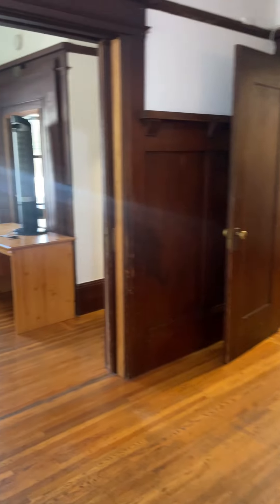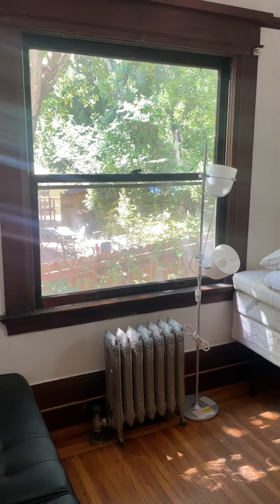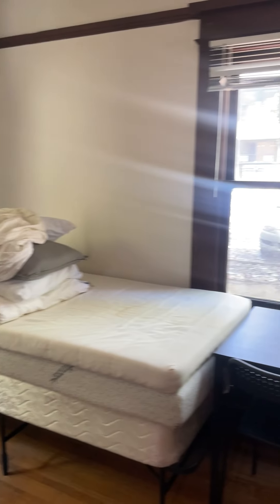We have pocket sliding doors to the bedroom. They can be closed or open — they're currently open to allow for an open feel.